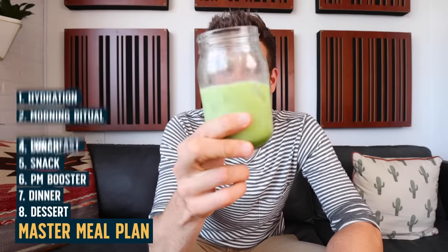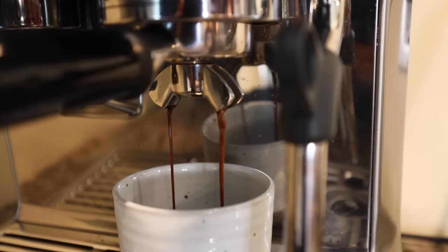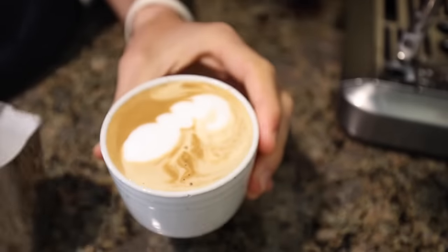Once I'm hydrated, I can get the caffeine in my system to start the day. Everyone has their own morning ritual and their own drink of choice. For me, I have an interesting relationship with caffeine — sometimes I'm hard on it, sometimes I'm hard off. I switch up the type of caffeine week to week. Some weeks I'm hitting that espresso machine hard and whipping up cappuccinos and Americanos. Some weeks I'm just drinking straight tea.